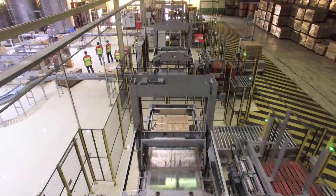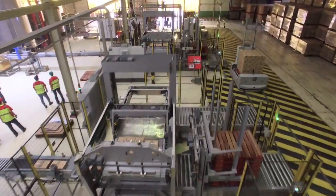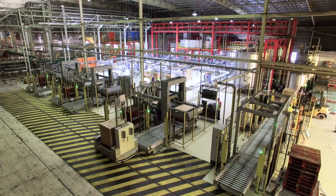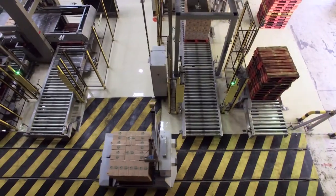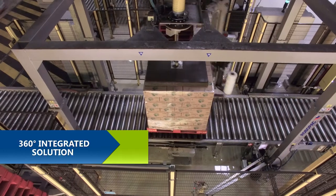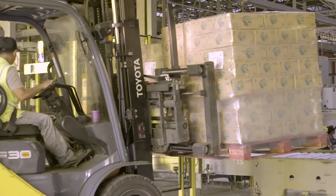They supplied three palletisers, one for each packing area, then a shuttle car system to transport empty and full pallets to and from the palletiser, and finally a pallet conveyor and a pallet stretch wrapper, which wrapped the pallets and presented them to our forklift drivers to take away for dispatch to our warehouse.